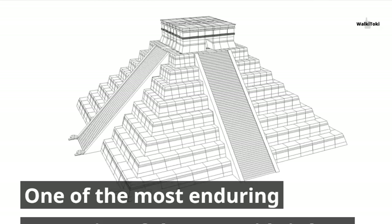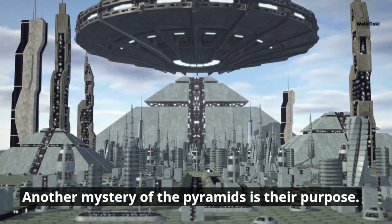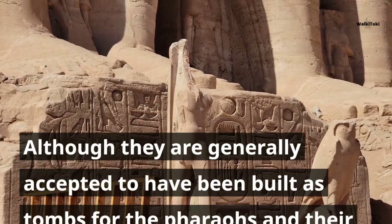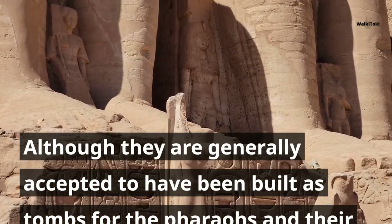One of the most enduring mysteries of the pyramids is how they were constructed. Another mystery is their purpose — although they are generally accepted to have been built as tombs for the pharaohs and their consorts, there is still much debate over their exact function and significance.